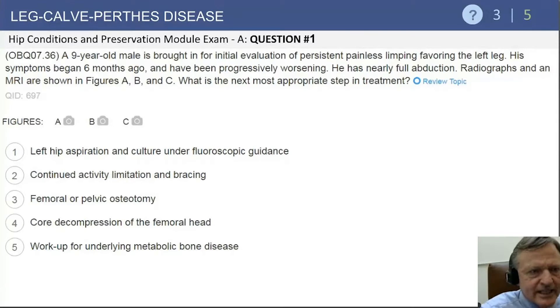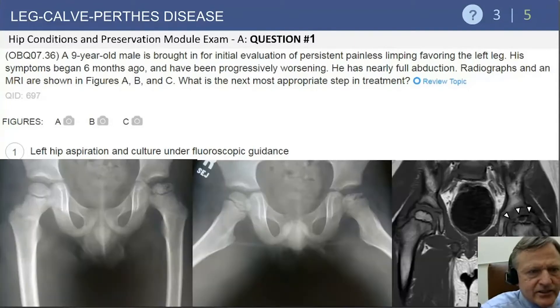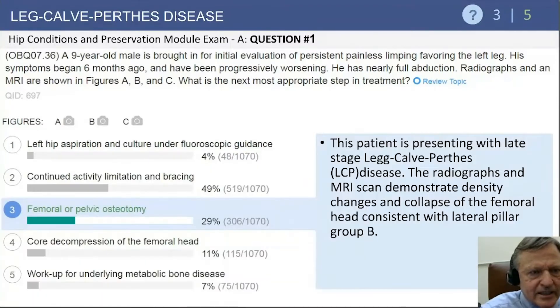What you need to pick up is the degree of involvement of the femoral head, particularly the lateral column, and the degree of extrusion. This is a relatively late-stage Perthes with lateral pillar group B, density changes, and collapse of the femoral head.